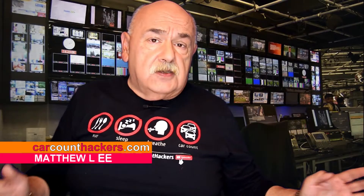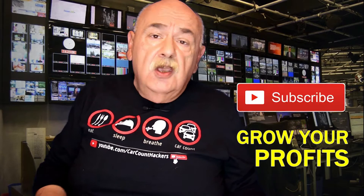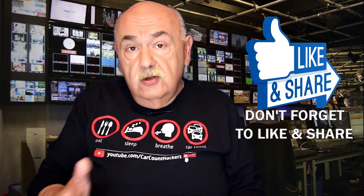Hey, I'm Matthew the Car Count Fixer. Thank you so much for taking a minute out of your day. If you're a repair shop owner and you're serious about growing your car count, income, and profits, go ahead and hit that subscriber button and ring the bell icon — that way you'll know every time I release new information.